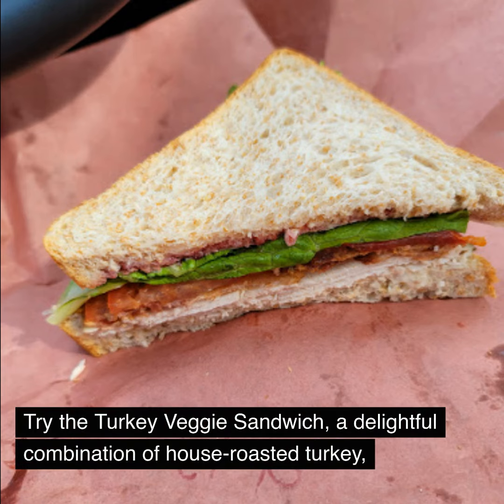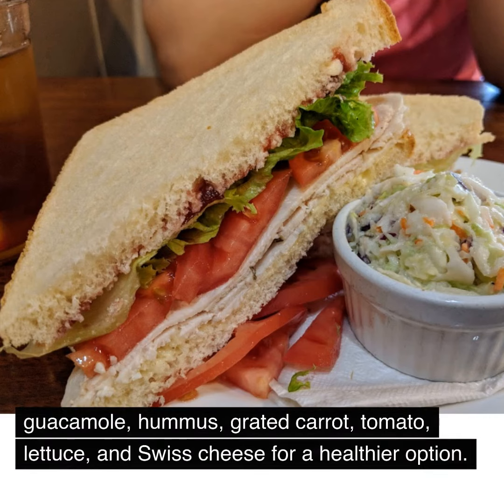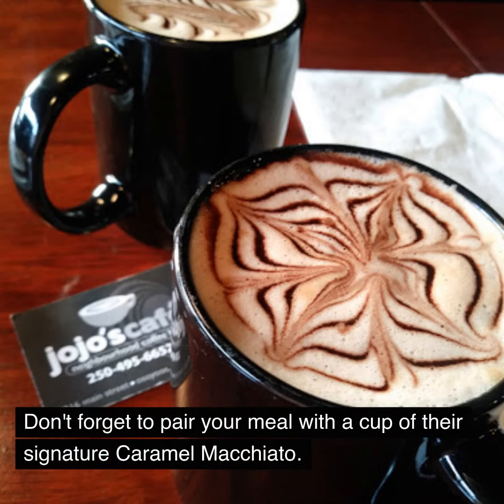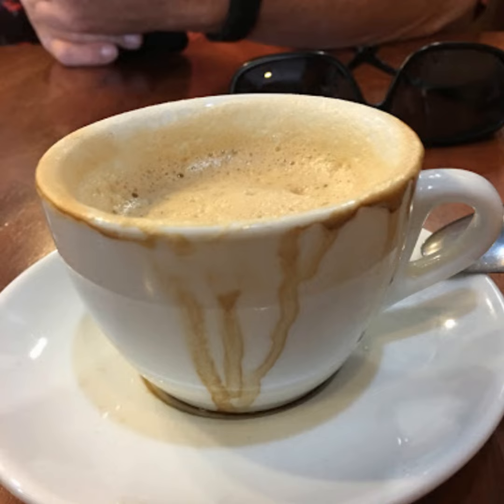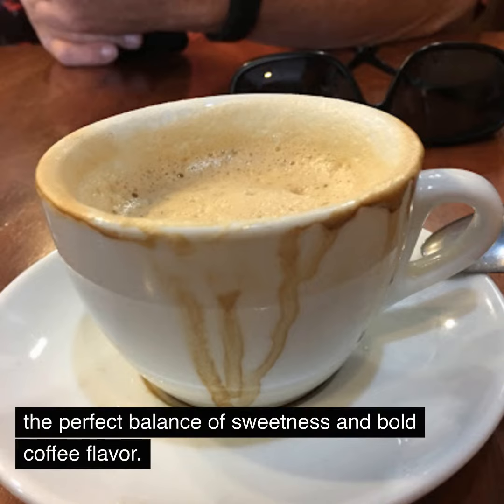Try the turkey veggie sandwich, a delightful combination of house-roasted turkey, guacamole, hummus, grated carrot, tomato, lettuce, and Swiss cheese for a healthier option. Don't forget to pair your meal with a cup of their signature caramel macchiato. This specialty drink is a delightful blend of steamed milk, espresso, vanilla syrup, and caramel sauce — the perfect balance of sweetness and bold coffee flavor.